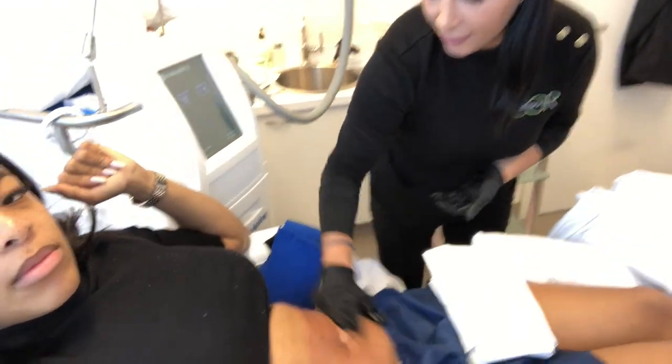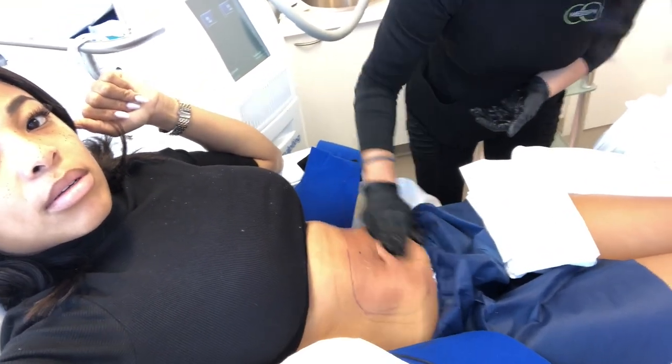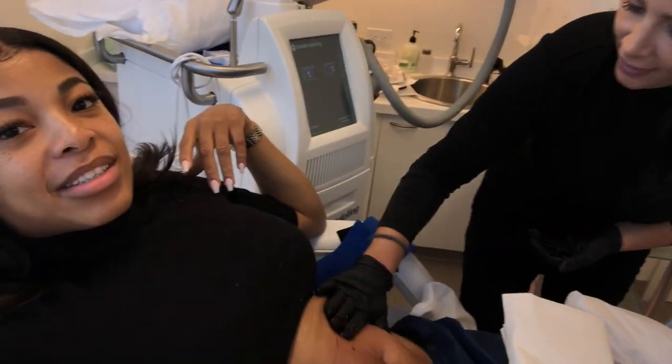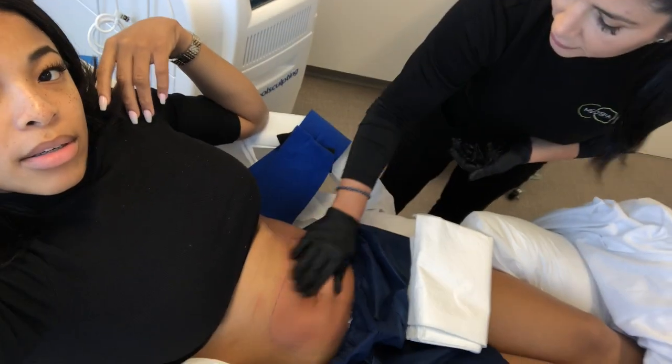Is my stomach going to be red all day? It's going to be red for a couple of hours, but by the end of the day it won't be red — it'll still be a little sensitive to the touch. Some people, as we discussed, have some numbing, bruising, tingling, or swelling — those are rare side effects but they can occur. Should I massage it? It's not required, but it can't hurt. When you're applying the elastin in the morning and in the evening, just rub it in there. Give it a little massage.